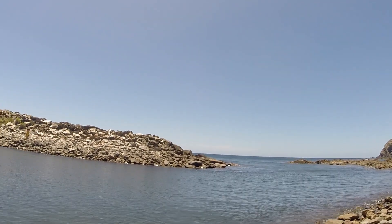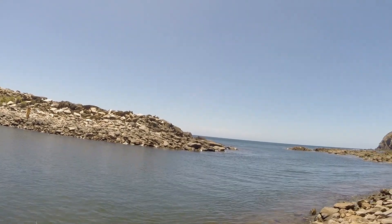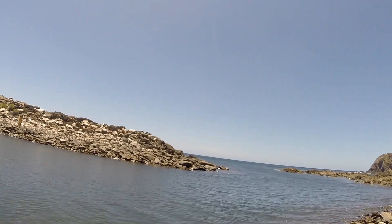Back at the same place as yesterday for another session. The water's a bit dirtier today and the tide will be coming in till 6 p.m. Got a nice flathead last trip, so hopefully more of the same.